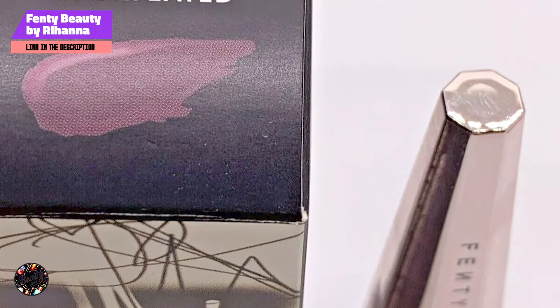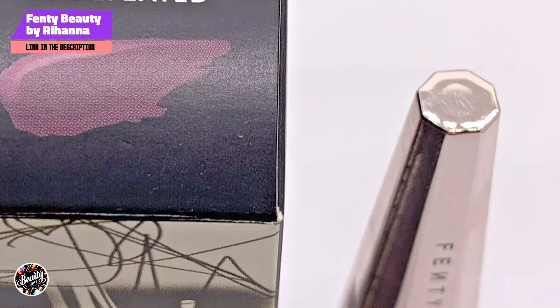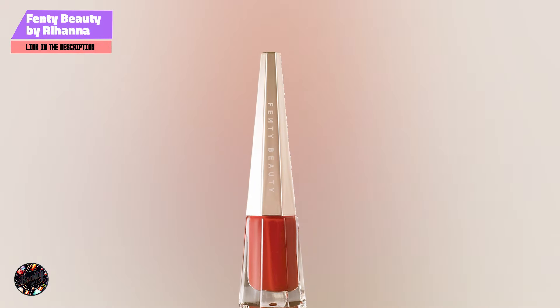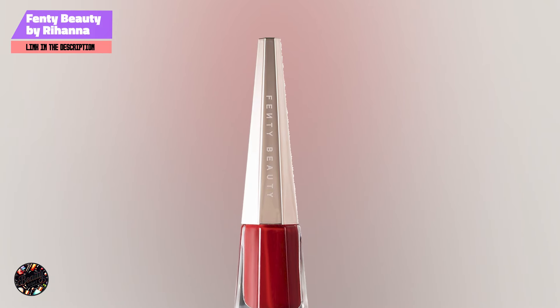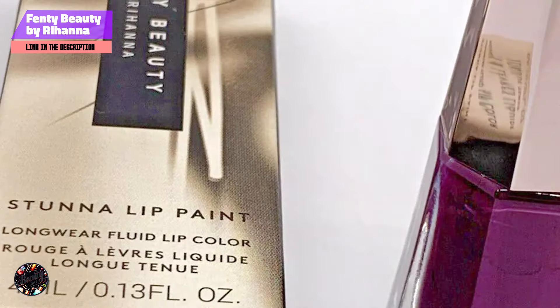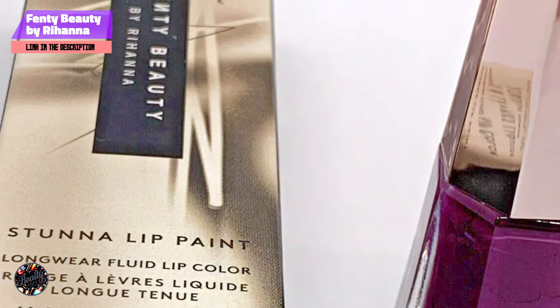The standout feature of Fenty Beauty Stunna Lip Paint is its highly pigmented formula that provides full coverage with a single application. The liquid texture glides on smoothly, and the precision applicator ensures a flawless application. The lipstick dries quickly to a matte finish that is both comfortable and transfer-resistant. The shade Uncensored is a universally flattering red that enhances all skin tones, making it a versatile choice for any makeup look.